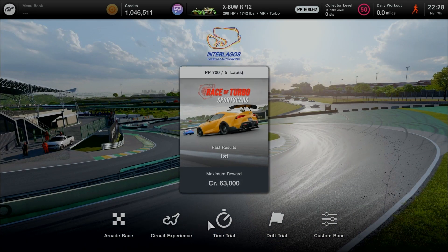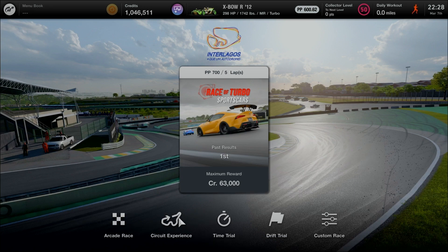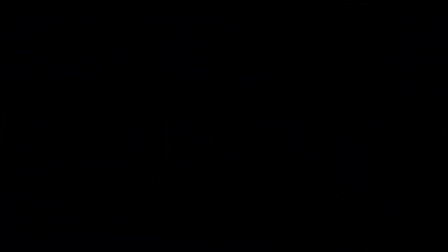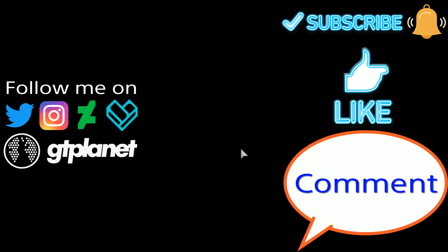I'll start off at Autodromo De Interlagos and Watkins Glen International. This is the 4th part of the Americas Circuit Experience, adding up to 4 courses after clearing Part 53. The 2 dirt courses and Daytona International Speedway went great, marked gold. Now moving on to the Brazilian racetrack at Autodromo De Interlagos, using the Nissan GTR Nismo GT3 2013 model. The 2018 model of the same GTR will be exclusive to Grand Valley Highway 1. Be sure to subscribe to my YouTube channel.